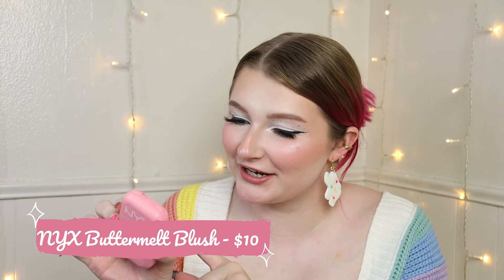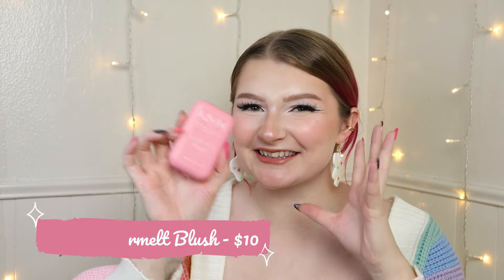You guys know I had to pick up the new NYX blushes. This is the Buttermelt Blush in Butta Together. I am so obsessed. I love this packaging. It's so much bigger and heavier than I was expecting.